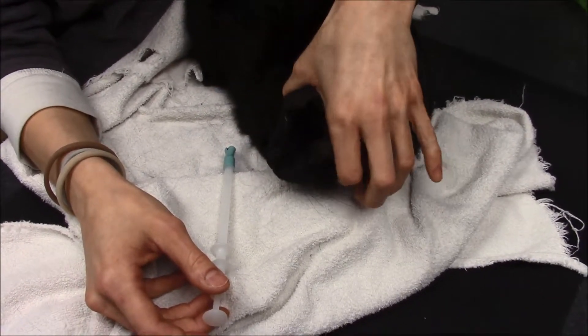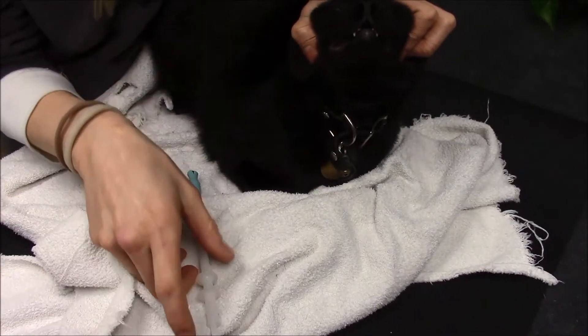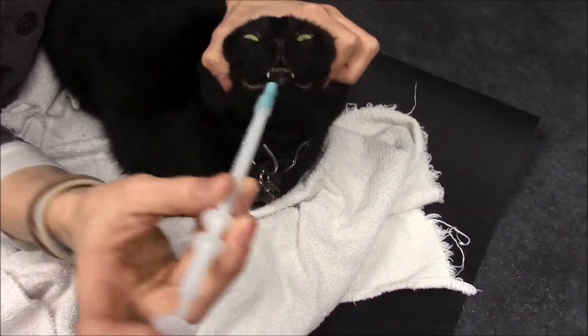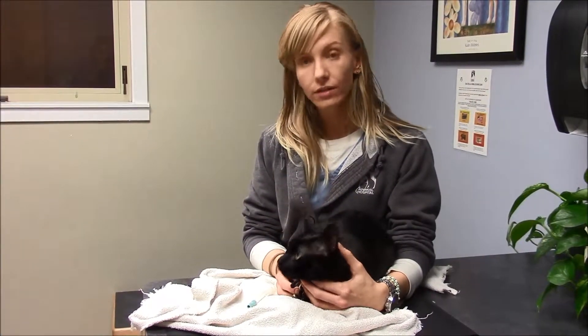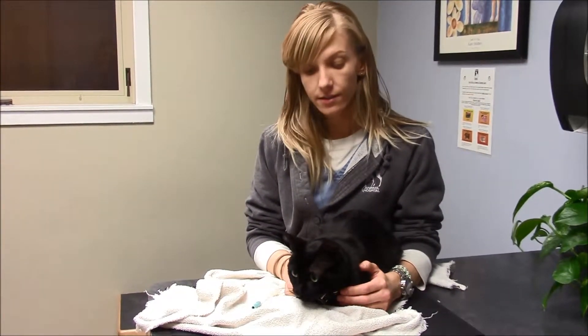So, seeing this before: you're going to grasp his face, pull it towards the ceiling, and with the medication loaded, you're going to put it in his mouth and shoot the medicine down his throat.